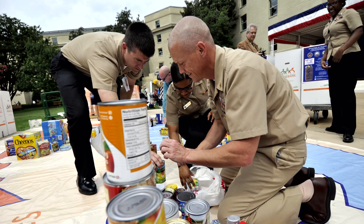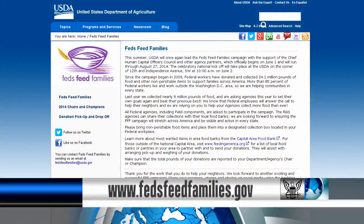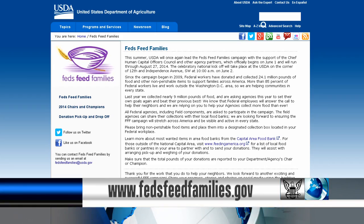The Navy is participating in the government-wide Feds Feed Families campaign to donate food and help combat hunger in local communities. Starting this month and running through August, get with your command or food bank representative to donate. Last year the Navy donated more than 1.2 million pounds of food to the campaign. For more information on how you can donate, visit the Feds Feed Families website.